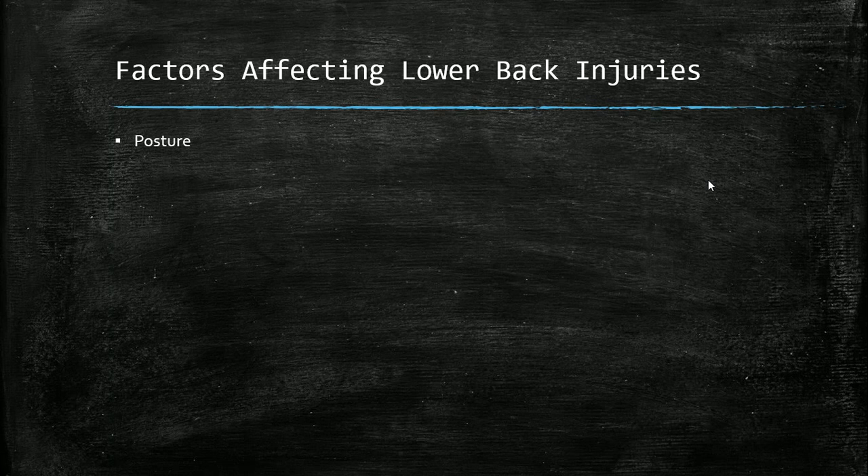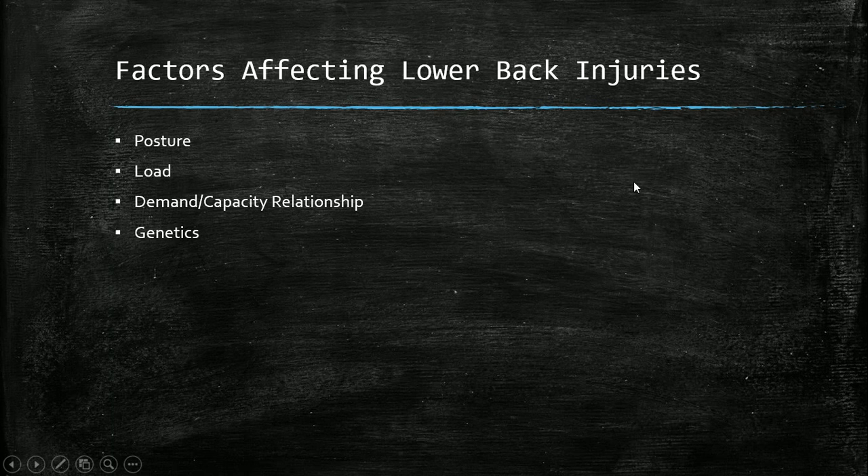Let's talk about factors affecting lower back injuries. Posture — are they engaging good or bad posture, rounding the back, forward head posture? Load — how heavy is the load, and the demand-capacity relationship: if the demand exceeds the individual's capacity, injury is only a matter of time. Genetics also plays a role — people have different spine structures, ligaments, muscles, tendons, and physiology, making some more susceptible to disc injuries than others.